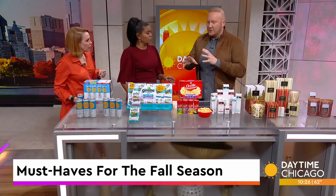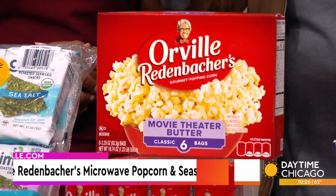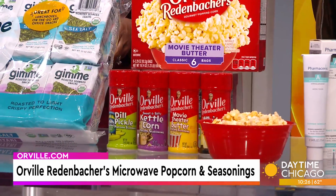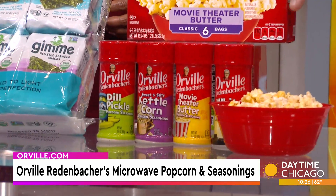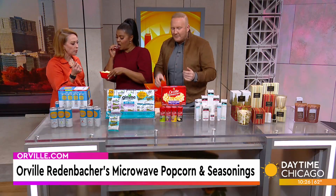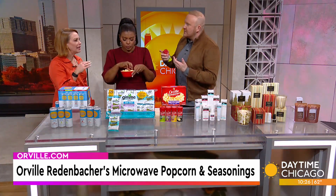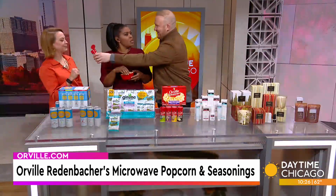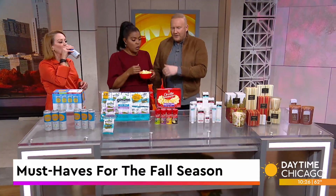Beyoncé said let me upgrade you, and I'm going to try to upgrade you. We all know Orville Redenbacher — their microwave popcorn in movie theater butter is delicious. They wanted to upgrade, so they came out with seasonings in different tastes — movie theater butter, white cheddar, dill pickle, and kettle corn. When I tell you, I was trying this on the break — these are awesome. When the movie comes on, the Orville Redenbacher comes out, and you can customize with these shake-on seasonings. It's so easy. You pop the top — this is the dill pickle — and you just shake it on easily like that. You can grab it in stores.